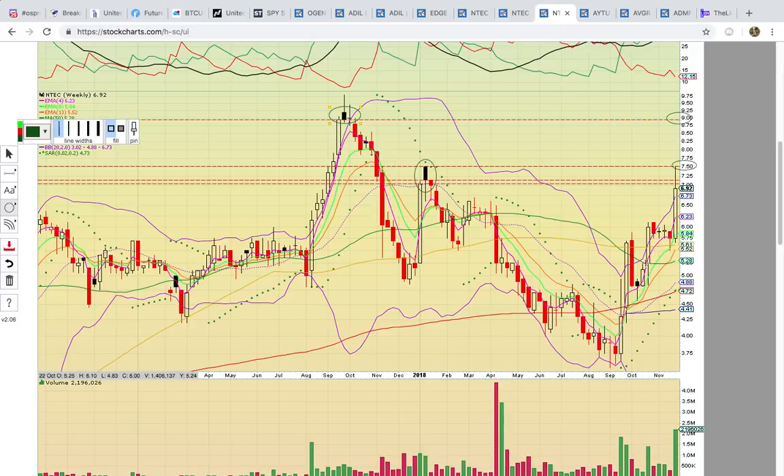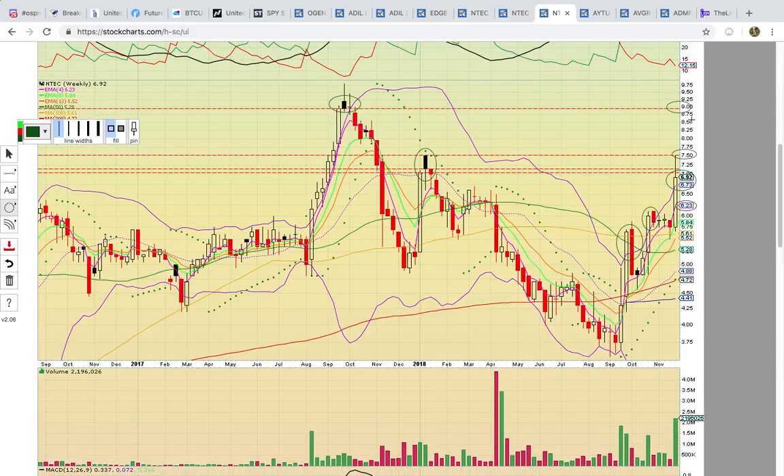If candles work back into the bands — notice how it got above the upper Bollinger Band and the candles worked back, and it got above the upper Bollinger Band and the candles worked back again — you have the same setup here above the upper Bollinger Band. So if this pattern repeats, the candles could work back into the bands. As long as EMA4 at 6.23 holds — notice how the pink line has been holding during the uptrend — the uptrend is still super strong and it can keep heading higher. That would be the reload zone if support held on a pullback.